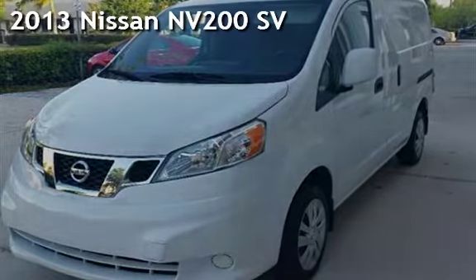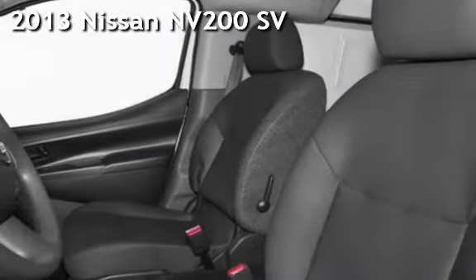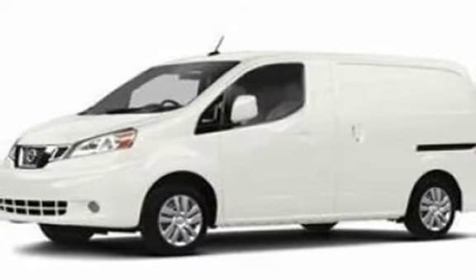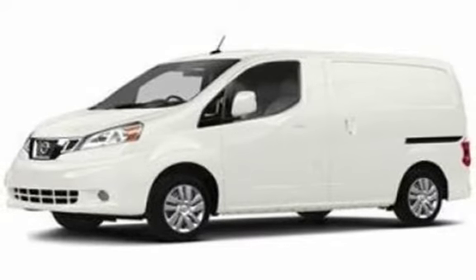Presenting a pre-owned 2013 Nissan. This four-door minivan has a four-cylinder, 2.0-liter I4 engine, with front-wheel drive, and an automatic transmission.